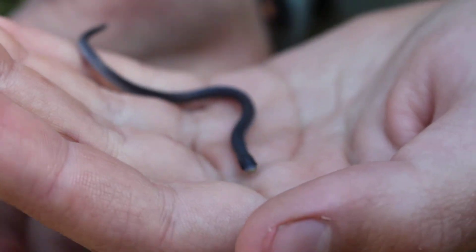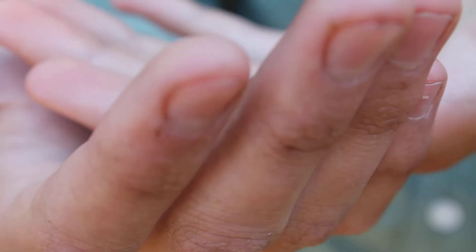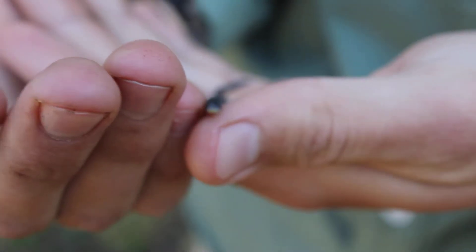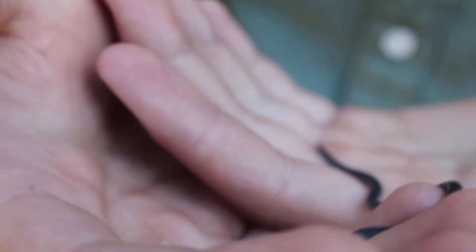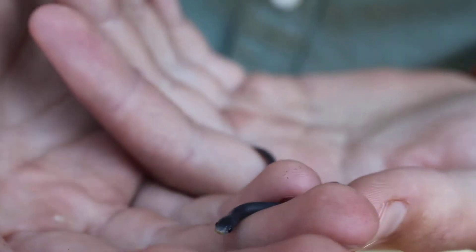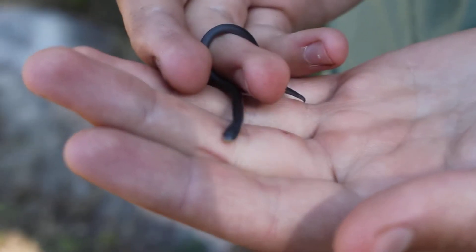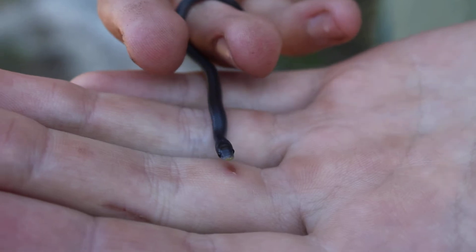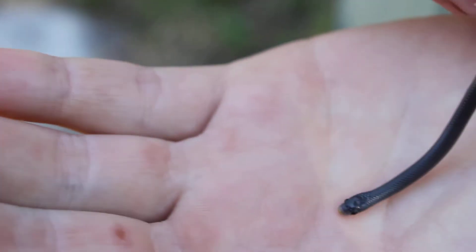These guys are fossorial, which means they live underground for most of their time, and that shovel snout allows them to dig into the ground very easily. They like this climate in the Hondi Valley because they like moist ground, and because this is sort of a rainforest they can dig in very easily. He's a very active little chap because he's mainly nocturnal and doesn't like being out in the sunlight.